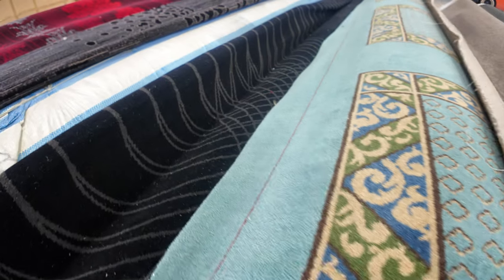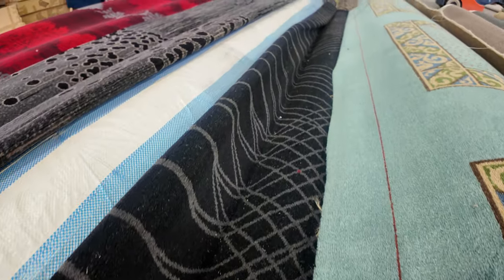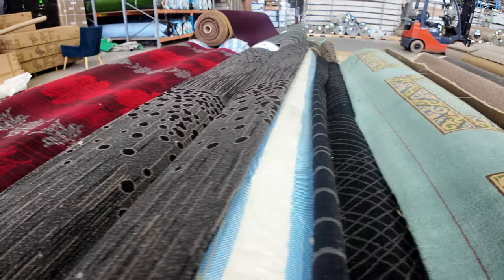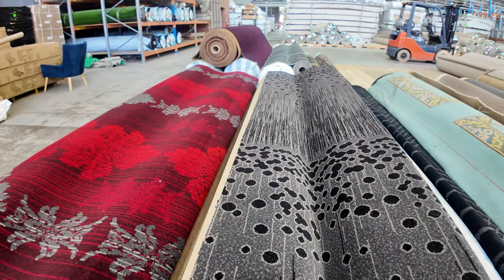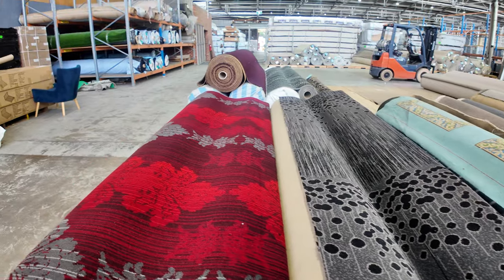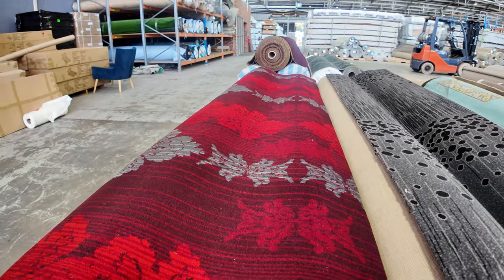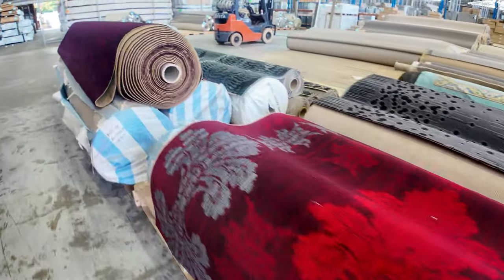And then onto our woven Axminster carpets — have a look at the colours. If you're after something a little bit different, this carpet's really good in theatre rooms. We sell a lot for restaurants, pubs and clubs — it can go absolutely anywhere. Normally retails around $220 a metre. The starting price at our auction this week is $50 a broadloom metre — that's a quarter of the normal retail price. Amazing buying on the woven Axminster carpet.